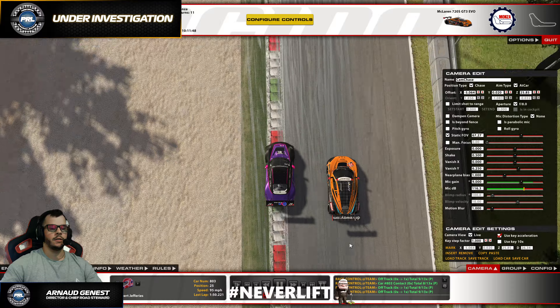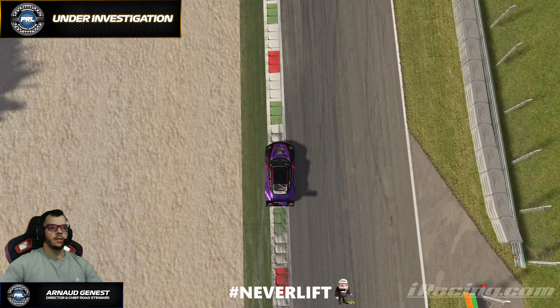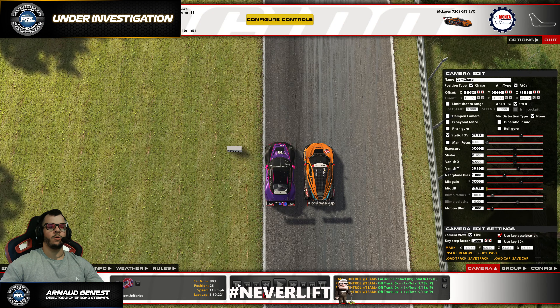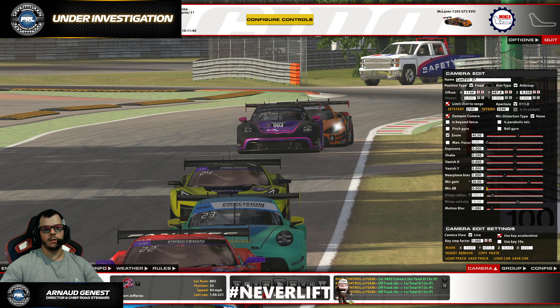It's nothing terrible — it's just a bit of a racecraft incident, I would say. Actually, not racecraft so much as track awareness — like, knowing where you're at on track.